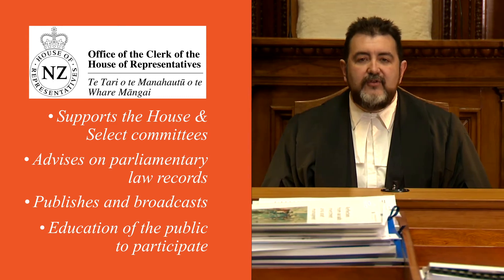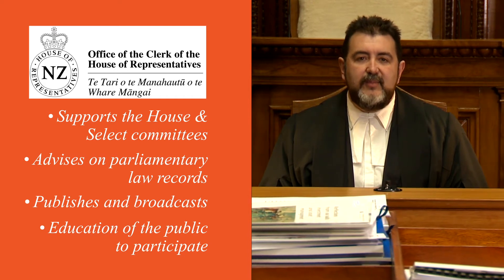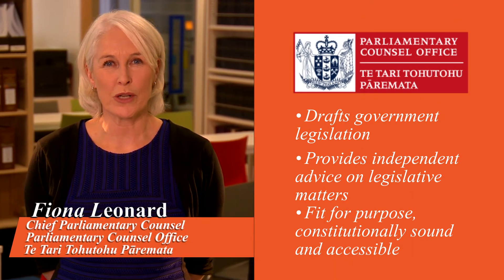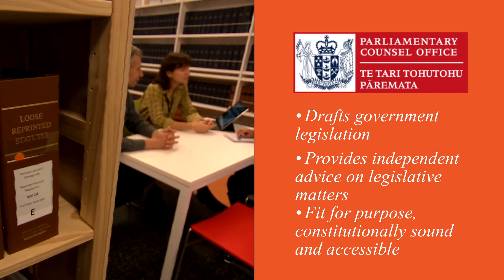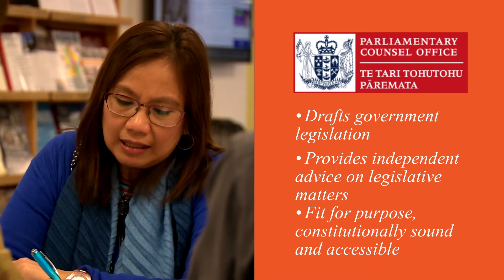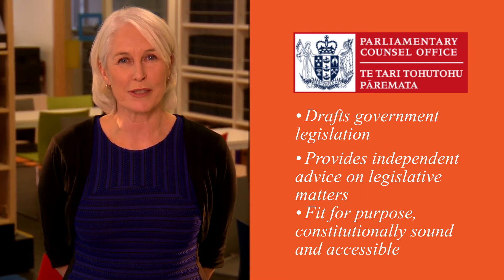Along with the Parliamentary Service, the Office of the Clerk plays an important role in educating the public to encourage participation in our democracy. The Parliamentary Council Office is New Zealand's Law Drafting and Publishing Office. We draft government legislation and provide independent advice to Ministers and Departments on legislative matters. Together, we aim to produce legislation that is fit for purpose, constitutionally sound and accessible to all users.